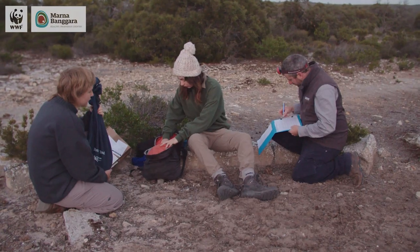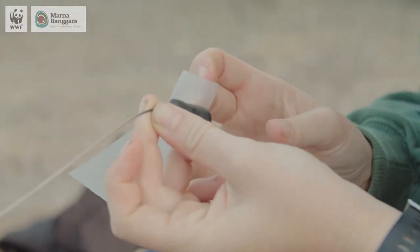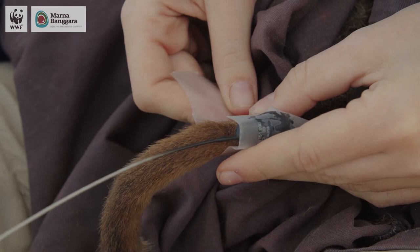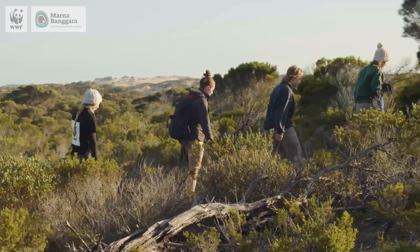They are very quick and elusive creatures, these bettongs, so we have to employ a range of techniques. We have camera monitoring data, we have telemetry data as well, so they're all fitted with VHF tags that let us know that they're still alive and where they are, and then we have routine trapping and monitoring so we can get our hands and eyes on the bettongs a bit more closely.